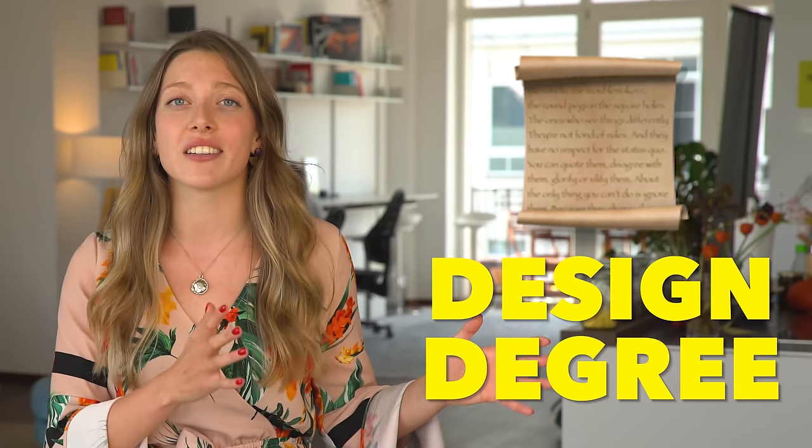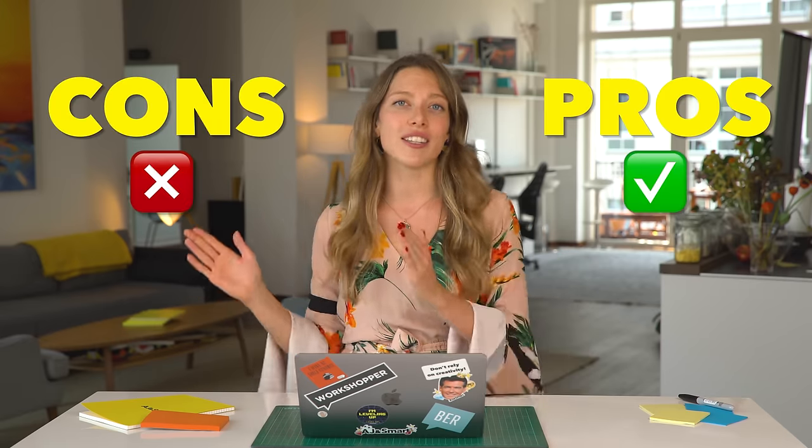Do you want to start studying UX design and wonder whether you should go for a full-blown design degree or opt for a bootcamp? We decided to answer this question once and for all and dive deep into the pros and cons of each option.